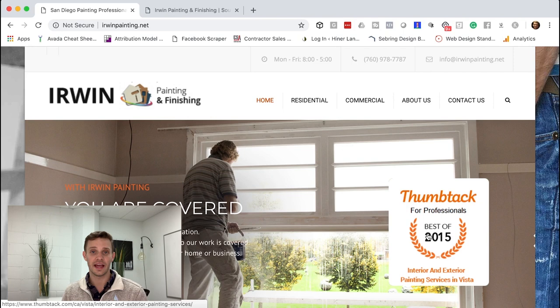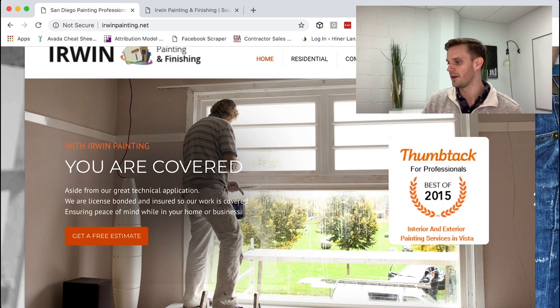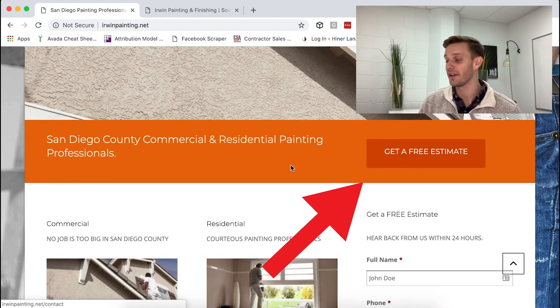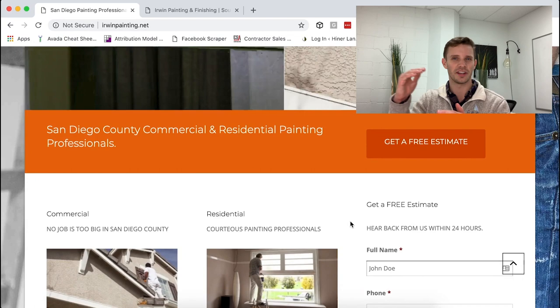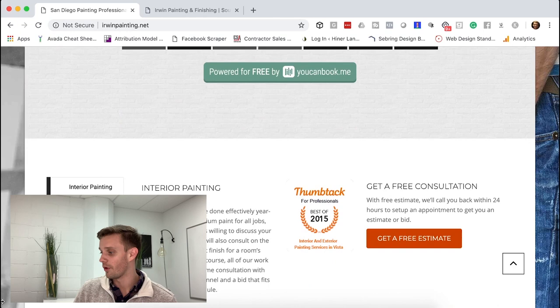On Thumbtack there are a bunch of other painting professionals, and now it's up to the client to decide whether to use Erwin or one of the other 20 people right there. That's a big part of why we're updating the site. Coming down, they have 'you're covered,' licensed bonded and insured — that's good. But 'get a free estimate' is repeated multiple times, which is fine, but too repetitive. We'll show how to space those out. There's also a booking tool he doesn't really use anymore, so we're getting rid of that.